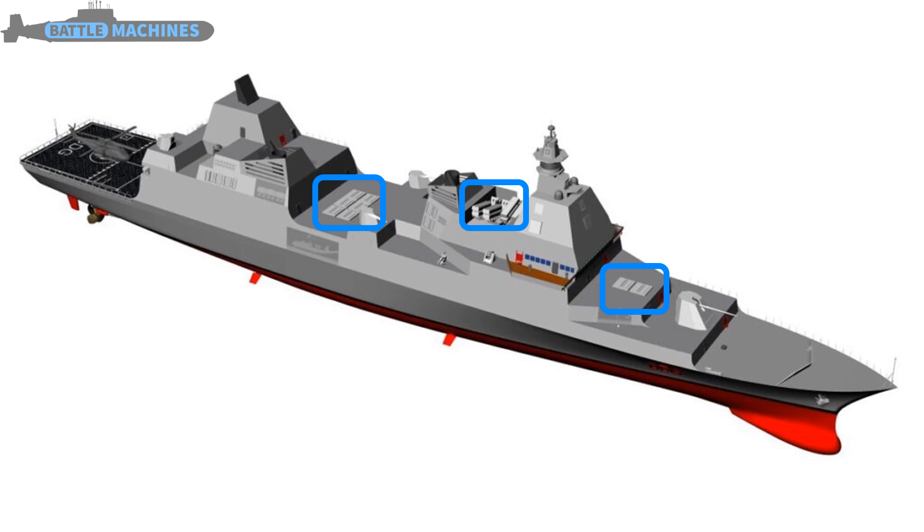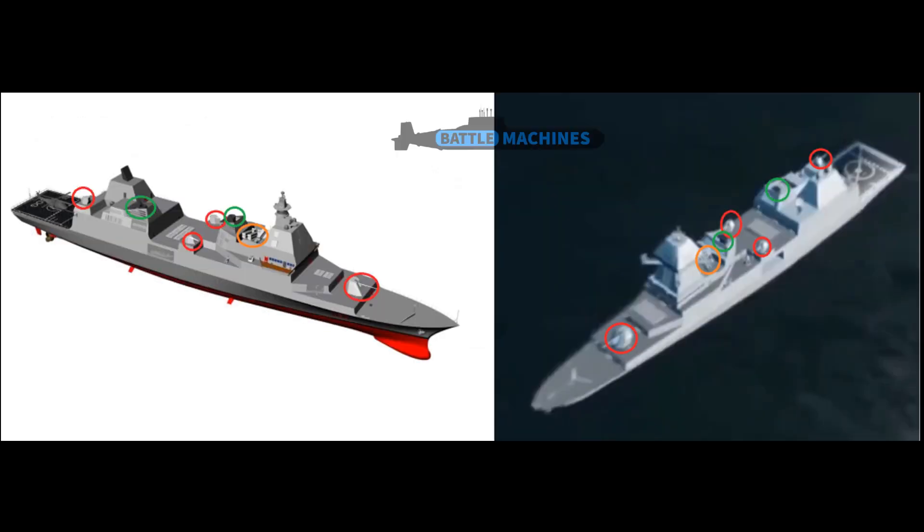The Indian design was released in a video dated October 2022, so almost a year after the Italian DDX was shown off. Let us do a side-by-side comparison of the Italian DDX and the supposed Indian Project 18. I want you all to take your time and zoom into the screen and try to see the details I am going to point out. I am going to start from the front of the ship towards the aft of the ship.